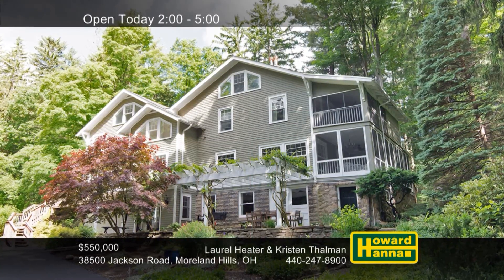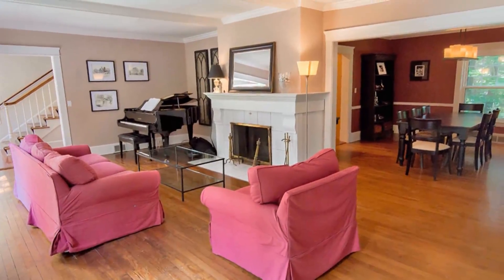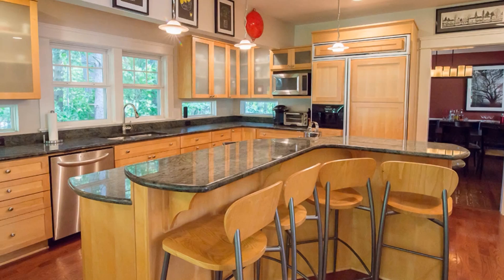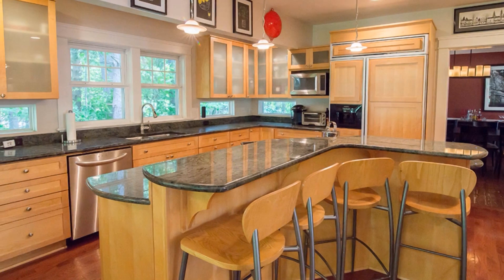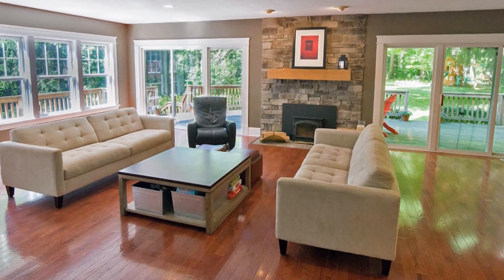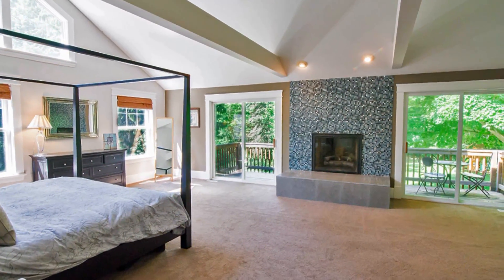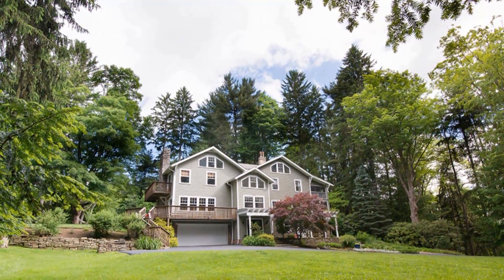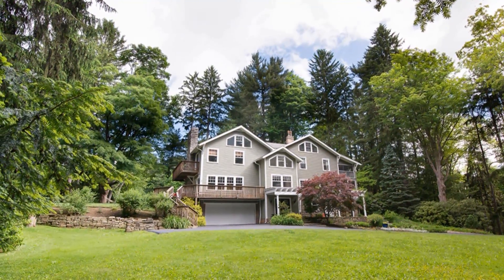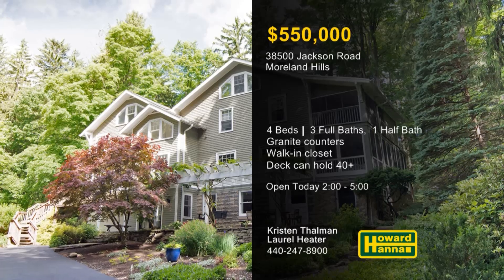This remodeled residence with four bedrooms and three-and-a-half baths is part of a private location overlooking Wiley Creek. High ceilings and hardwood floors are present throughout the interior, which employs an open floor plan. Granite countertops and stainless steel appliances are among the defining features of the eat-in kitchen. Large windows frame attractive views of your surroundings, and a second-floor laundry simplifies daily life. The master suite is a private retreat with its own fireplace, sitting area, walk-in closet, and private balcony. A screened porch is located on the first floor and a sleeping porch on the second, and the deck can comfortably seat 40 or more. Let Laurel Heater and Kristen Thaumann be your guides at this afternoon's open house.